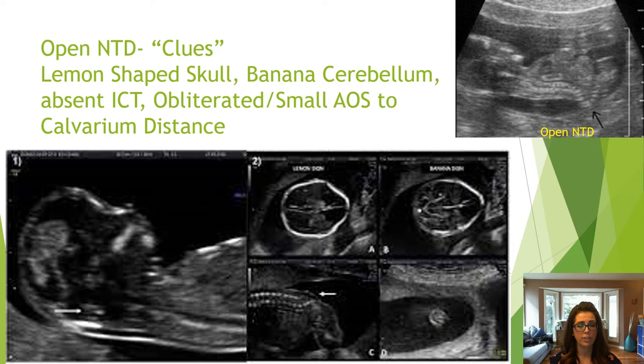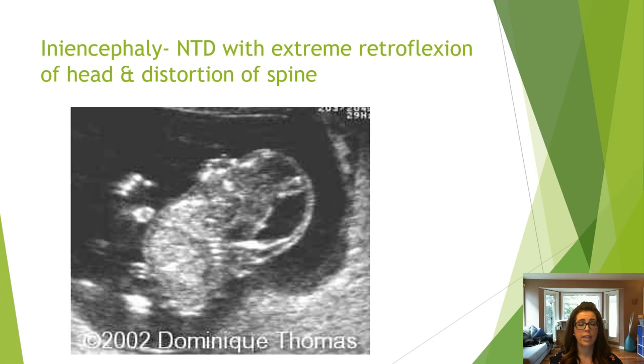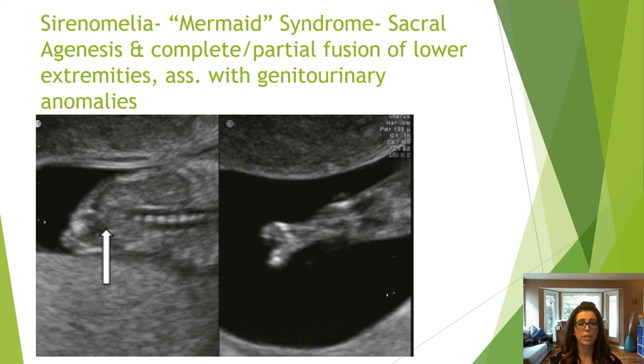A sacrococcygeal teratoma is a mass of variable size and echogenicity in the coccyx or sacrum. It may appear similar to an open spina bifida but without any brain abnormalities. Here is an example of extreme retroflexion and distortion of the spine — an extremely abnormal curvature. Sirenomelia involves sacral agenesis and partial or complete fusion of the lower extremities.